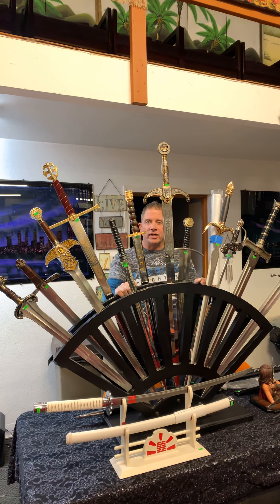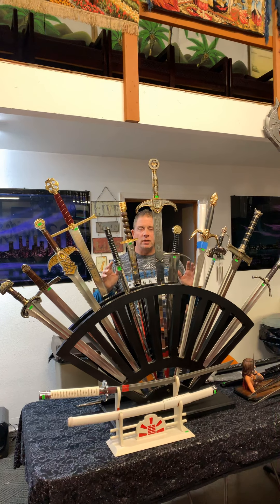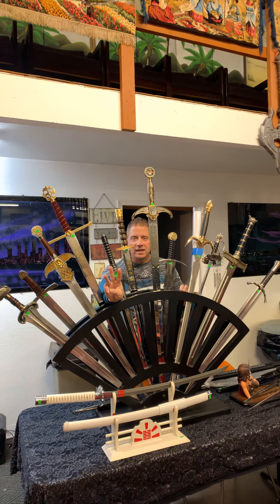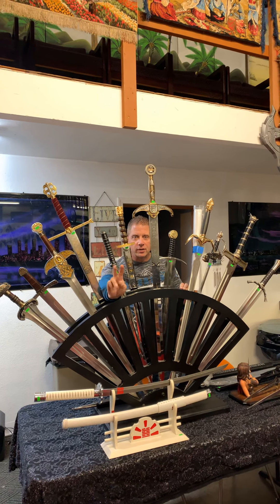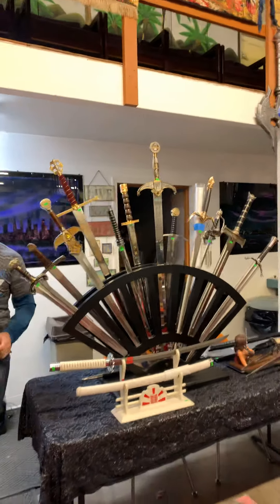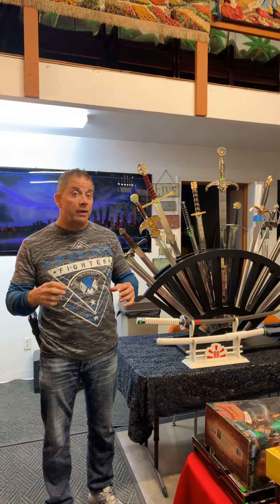Hey guys, John West, Johnny's Auction. We are on Saturday November 2nd, auction video number three, because we're learning and we had two phone calls so now we're on the third video for this auction. It's swords — take a look. Last video we talked about swords and things we had that were autographed by the actor.